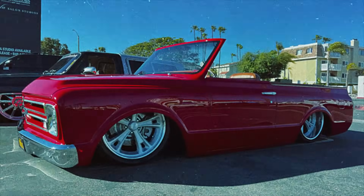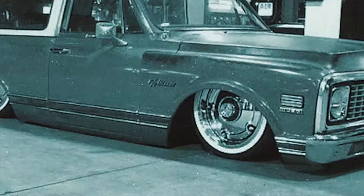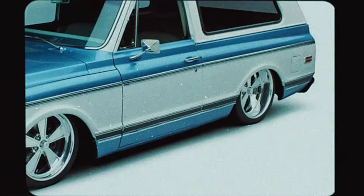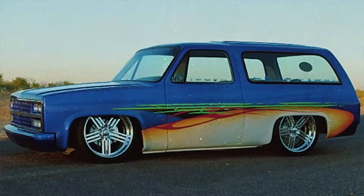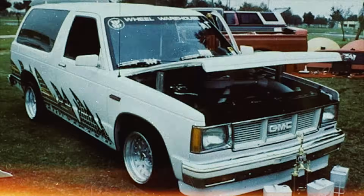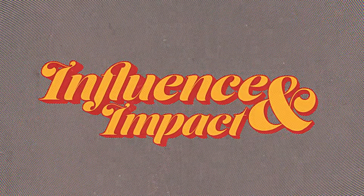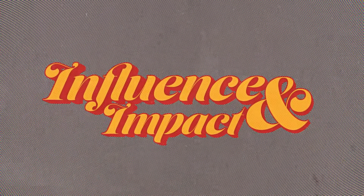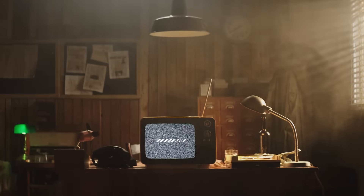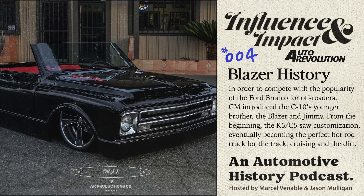You can't talk about C10s without mentioning its off-road adventure inspired younger brother, the Blazer. The classic debate of lifted versus lowered can be found in the heart of the K5 Blazer world, or the C5 for two-wheel drive. And while Chevy has squandered the Blazer name in recent history, making it a shell of its former lineage, customizers have taken it beyond its original intention to become the ultimate hot rod truck.